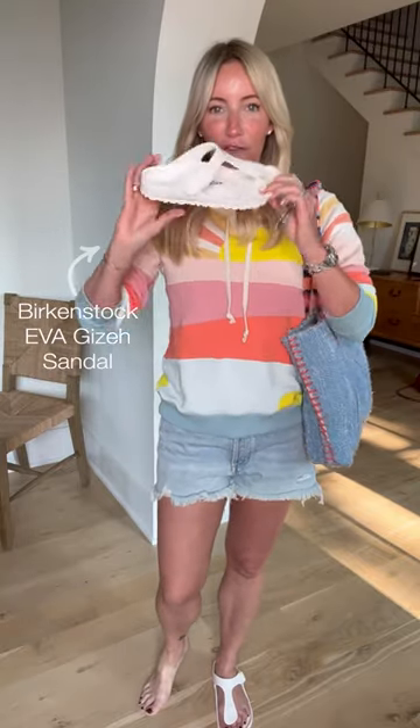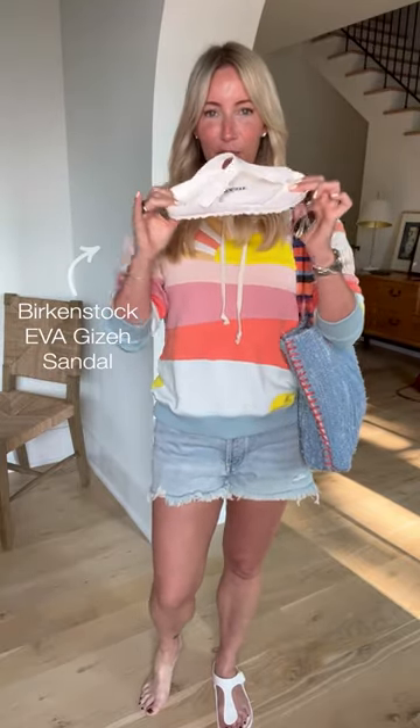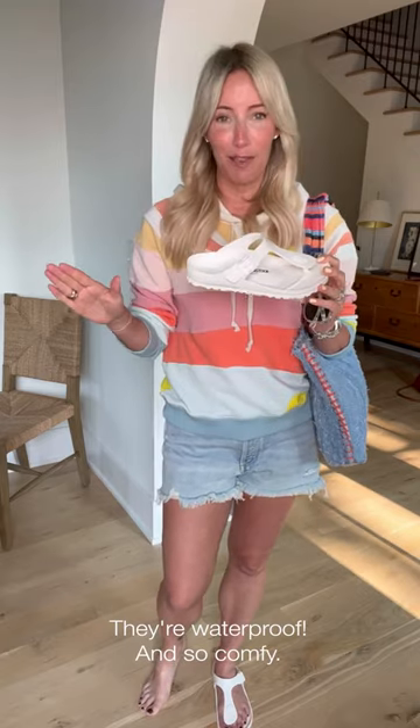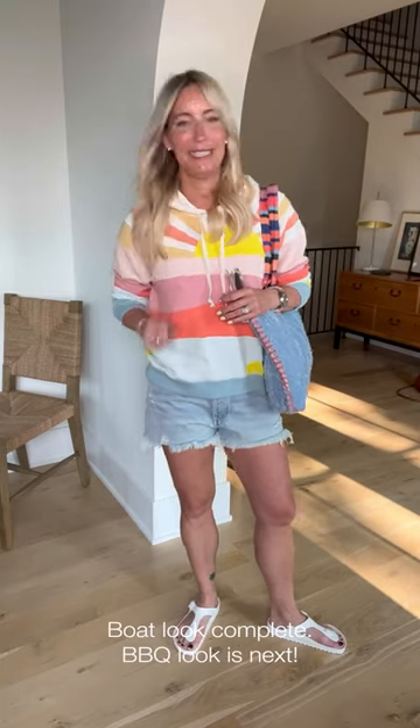Last but not least, your boat shoe — or should I call it the shoe you will wear all summer long. This is the Eva sandal from Brooke. Why do we love it? It's waterproof and so comfortable. What's different about the Eva version compared to any other brand is how incredibly comfortable they are. You still have that incredible molded footbed, comes in a bunch of colors, but I love the white because summer goes with everything. Breaking the rules — boat look done!